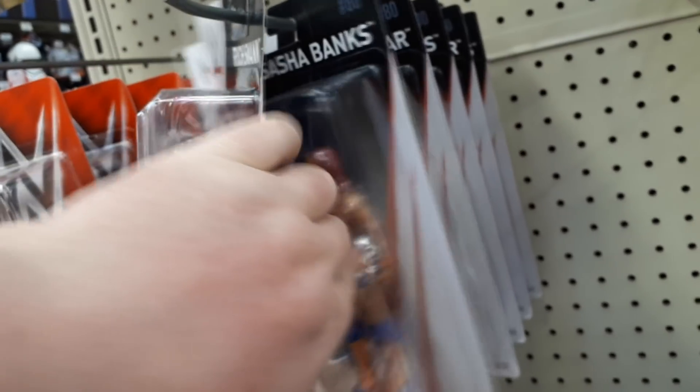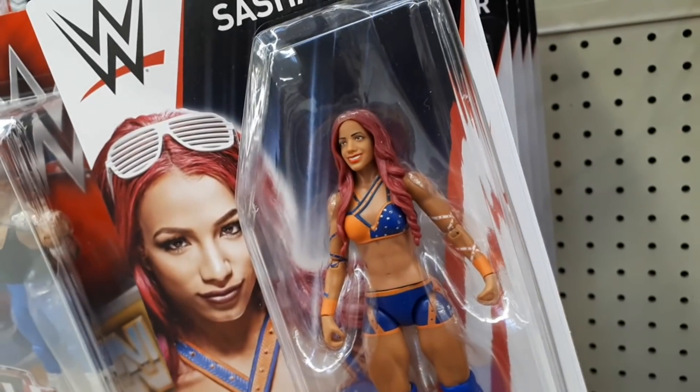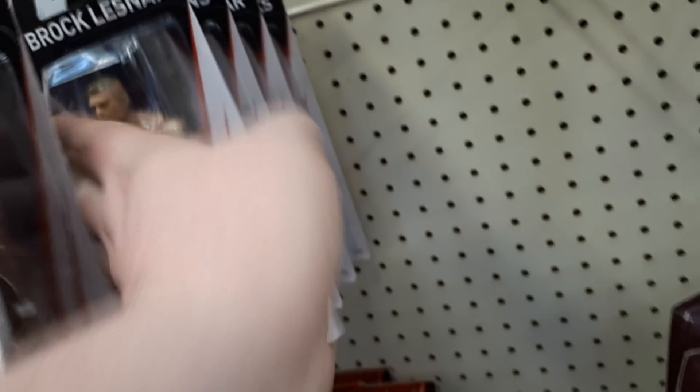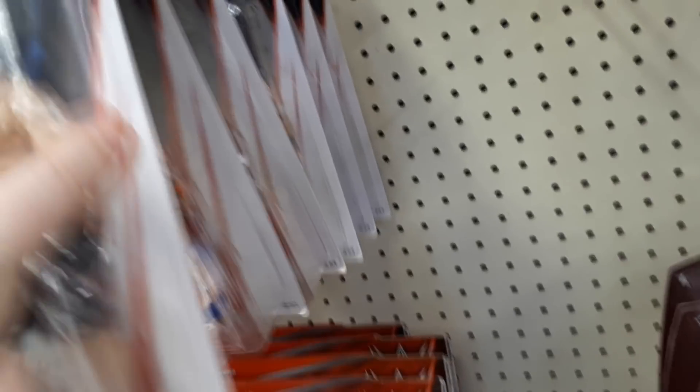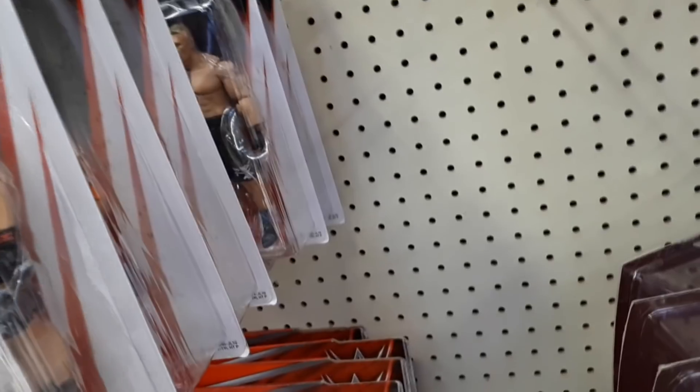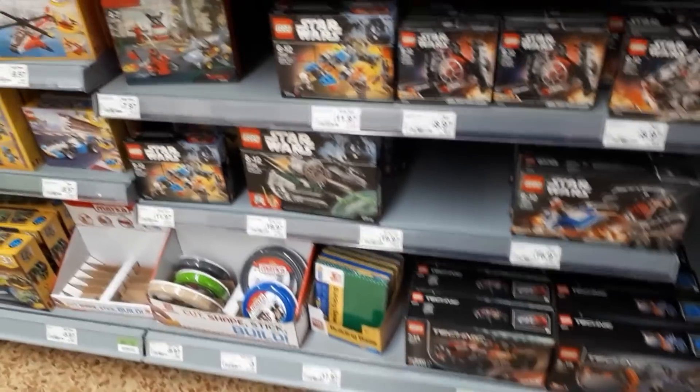Onto the WWE and there's Rich Swann. Sasha Banks, the boss herself. She looks quite good actually - I'm not digging that face sculpt, they could have done better on that. Look at you - it's your boy, Brock Glazner. Big up to Grimm there with the Brock Glazner. Homage to Grimm again by going put him up, put him up.